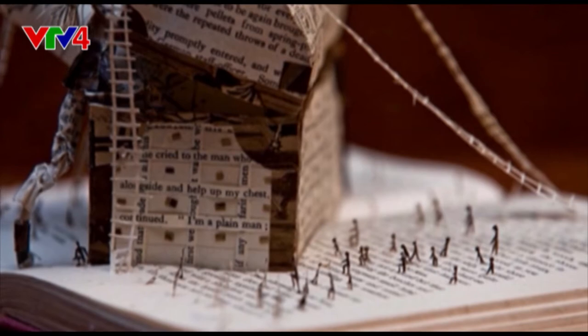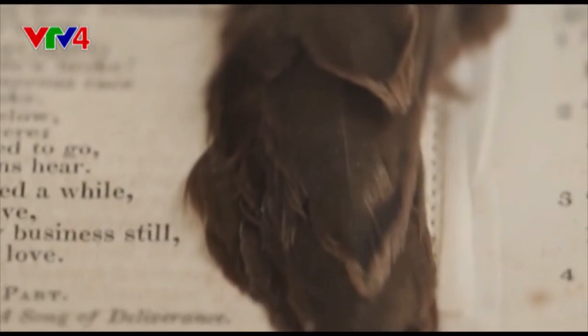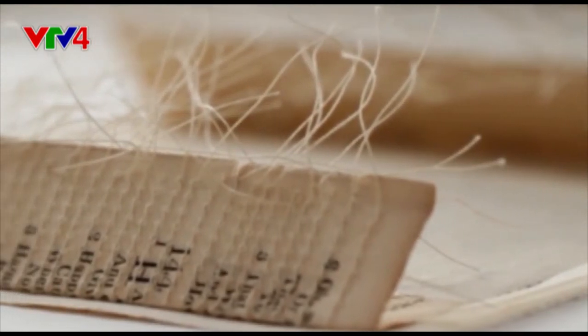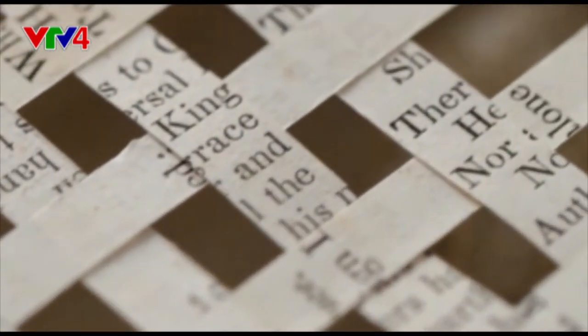Books as art. These are but some of the endless possibilities that artists have experimented with — what we have traditionally considered as but a means of reading.